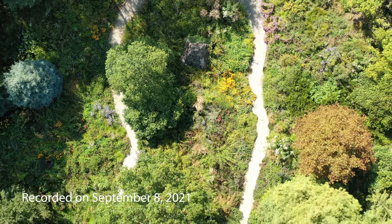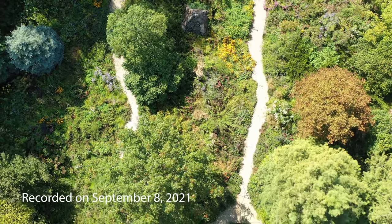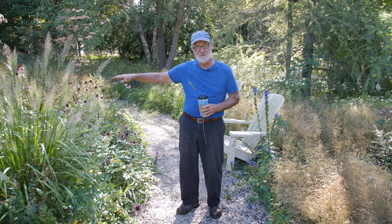We started planting it in 2002, just on this half. So we're going to cover the second half of the loop. On my right was the gravel garden I first put in, in 2008.